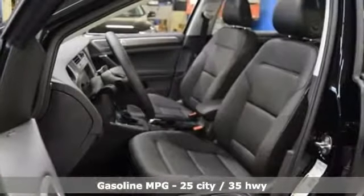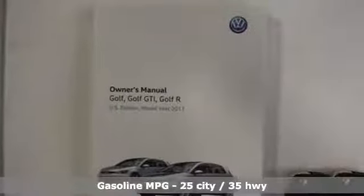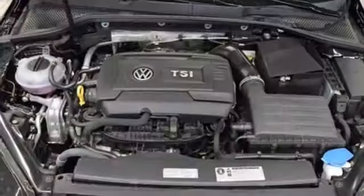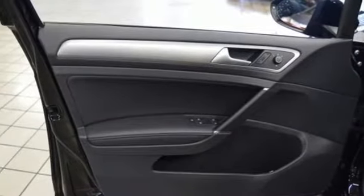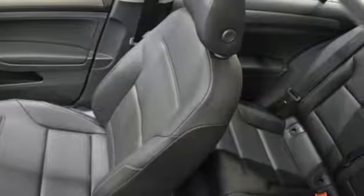A great vehicle is comprised of great features like these: Bluetooth wireless audio streaming, power heated mirrors, front heated bucket seats, driver and passenger front and seat mounted airbags, keyless key, manual tilting steering column, automatic transmission, power sliding and tilting sunroof, 4-wheel analog disc brakes, and turbo inline 4-cylinder engine.